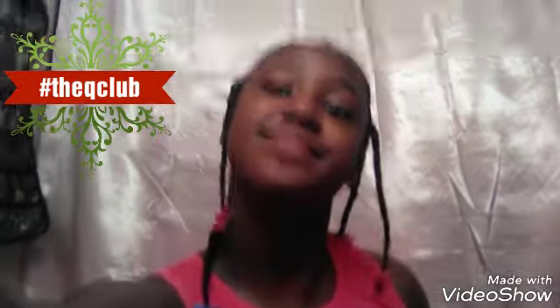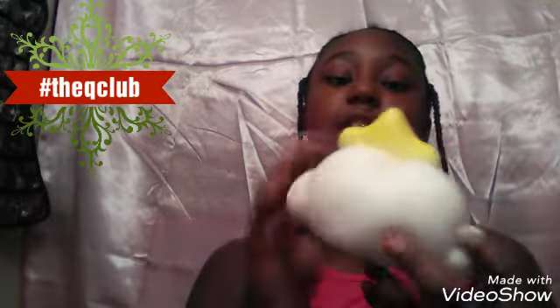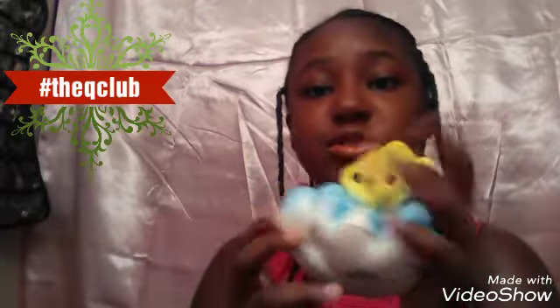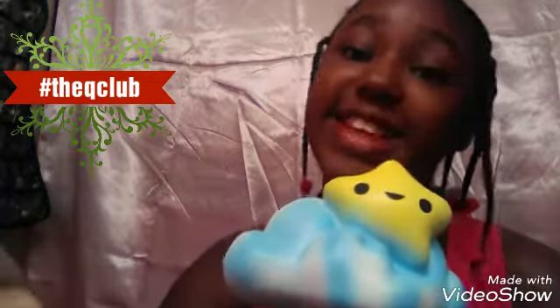The first squishy is a Soft and Slow star on a cloud. The star has a little smiley face on it and it's pretty soft — not the squishiest ever, but pretty cute. The cloud is blue with a little white on one side and white on the other, and the star is yellow. It has some defects since I've had it a while, but it's still a pretty good squishy. I got this one from Michael's and it's from the brand Soft and Slow.